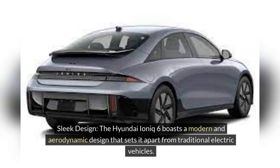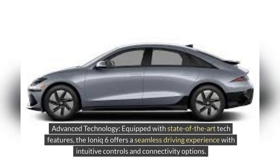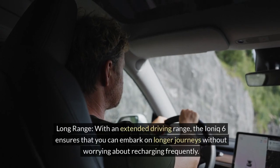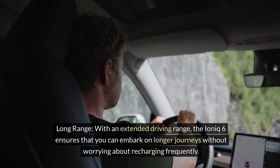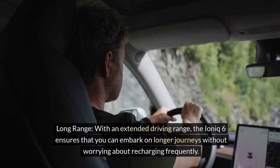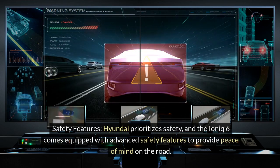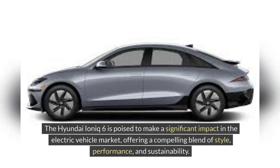Key features of the Hyundai IONIQ 6 include: a sleek and aerodynamic design that sets it apart from traditional electric vehicles; advanced technology with state-of-the-art features offering intuitive controls and connectivity options; impressive performance combining responsive handling with eco-friendly driving capabilities; a long range ensuring longer journeys without frequent recharging; and advanced safety features that provide peace of mind on the road. The Hyundai IONIQ 6 offers a compelling blend of style, performance, and sustainability.